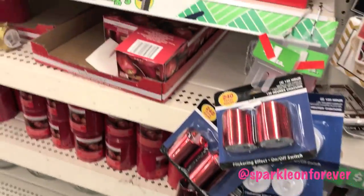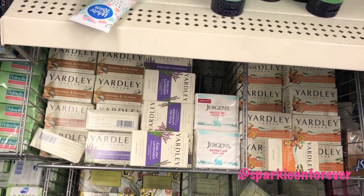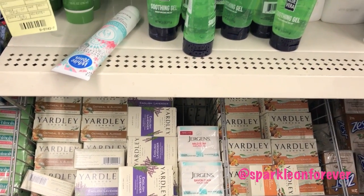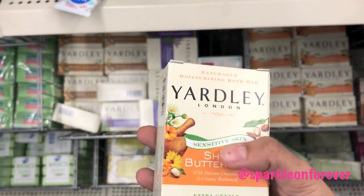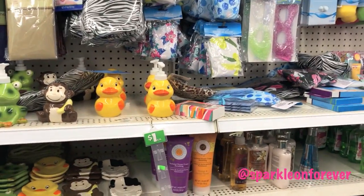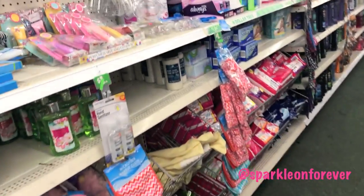Yardley Soap — Oatmeal and Almond, English Lavender. This one's new — Shea Buttermilk. They got a rubber duck soap dispenser. It's cute.